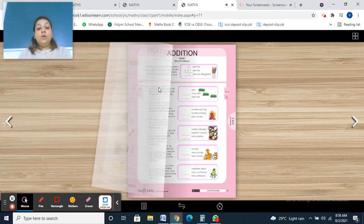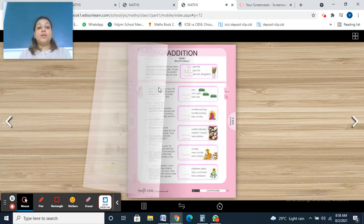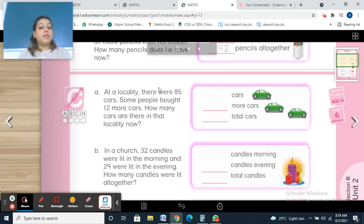You must have completed your page number 71 and today we are going to do page number 72. In this, we read the statements of the word problem, then we write down the data, and then we add it.